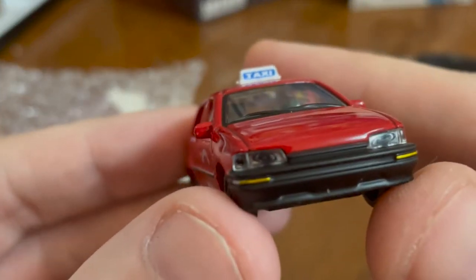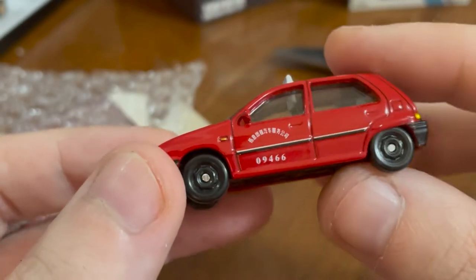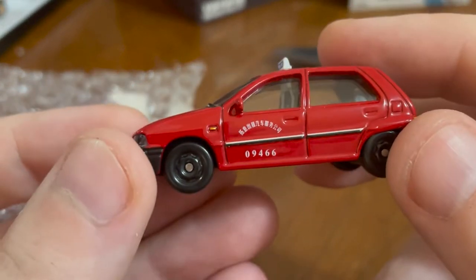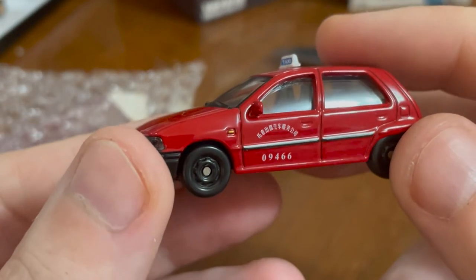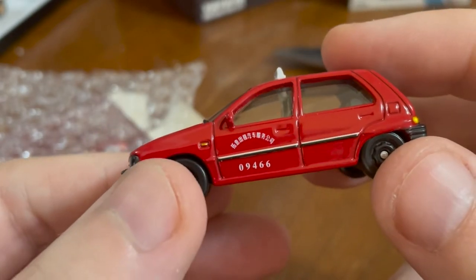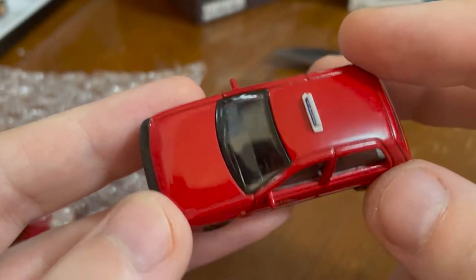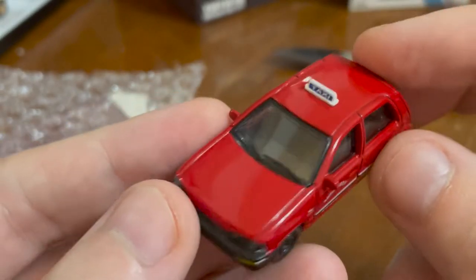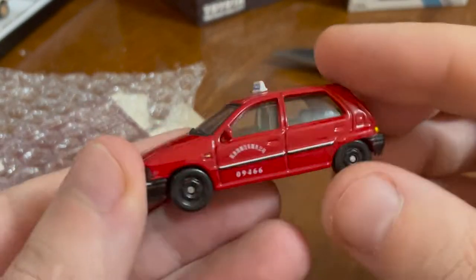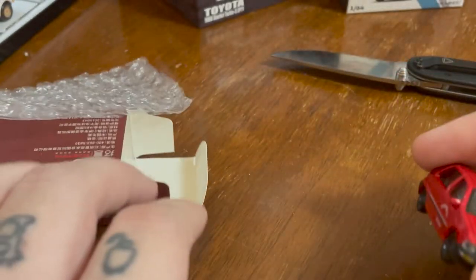I'm not sure which model of Citroen was the common taxi in China at that time. But that's the story of this little car, and I just think it's interesting. X-Car Toys is a Chinese company, so it makes sense that they would put out just a classic taxi. I found the story behind it fun, and it's really grown on me — this little taxi. I also have the non-taxi version, but I don't care for it as much.